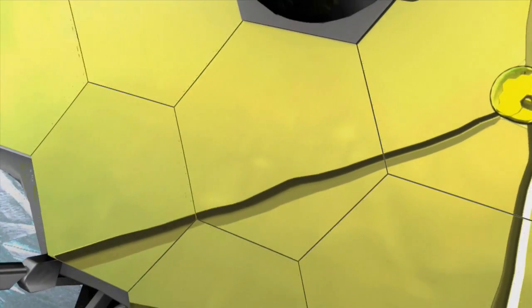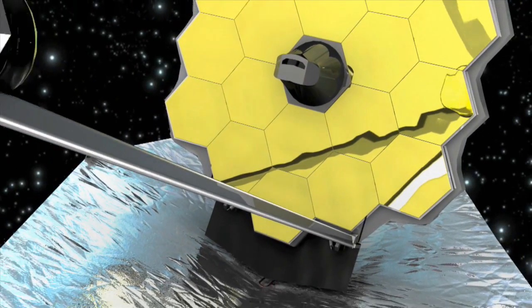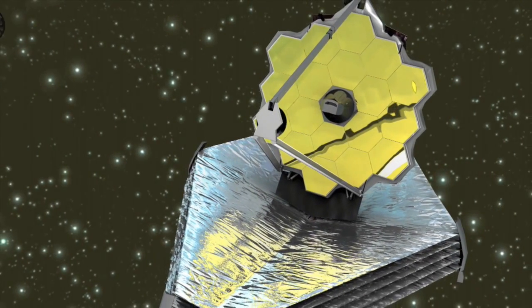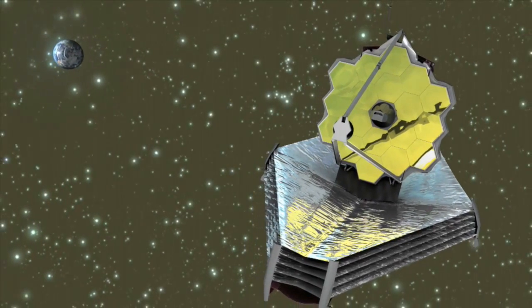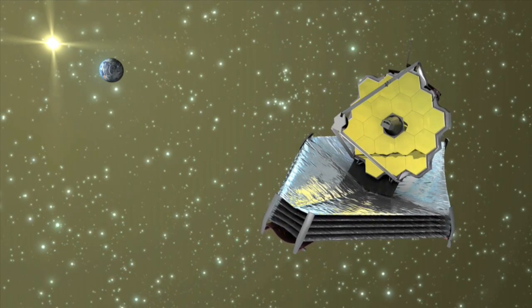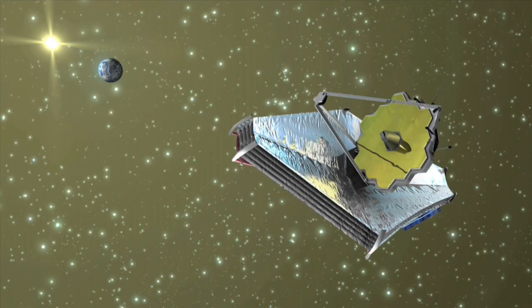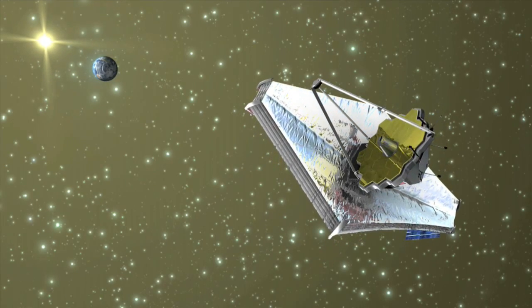All objects, including telescopes, emit infrared light, which makes the faint infrared light from the distant early universe difficult to detect. This light could easily be swamped by brighter and closer infrared sources, such as the Sun, Earth and Moon. Therefore, the James Webb Space Telescope's four scientific instruments will be protected from these objects by a tennis court-sized sunshield, as well as being placed at the second Lagrange point L2, an orbit where the Sun, Earth and Moon will be in the same direction at all times.